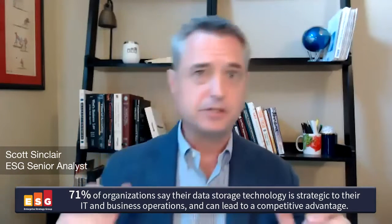Joining me today to talk about a new innovation in data storage technology is Jerry Carter, Vice President of Engineering at Dell Technologies. It's so great to talk to you, and I'm just going to jump right into it.